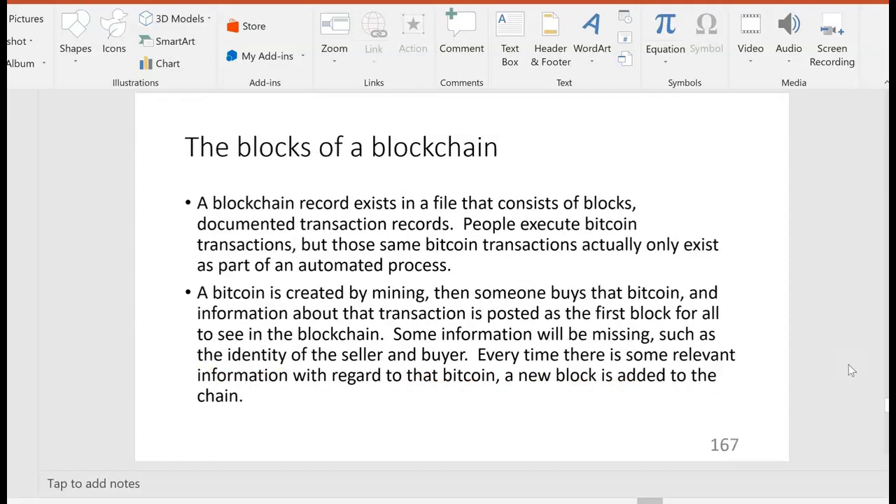How much of the technical minutia about blockchain will you need to know for the CPA exam? Probably not that much — they're just starting to test this. A blockchain record exists in a file that consists of blocks, which are documented transaction records. People execute Bitcoin transactions, but those same transactions actually only exist as part of an automated process. Bitcoin is created by mining — solving those mathematical puzzles — then someone buys that Bitcoin and information about that transaction is posted as the first block for everyone to see in the blockchain.